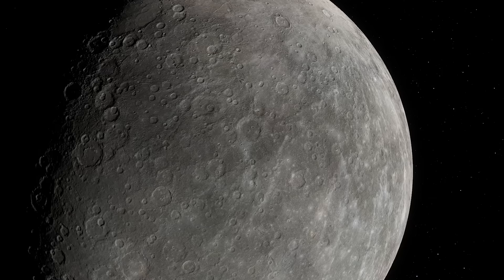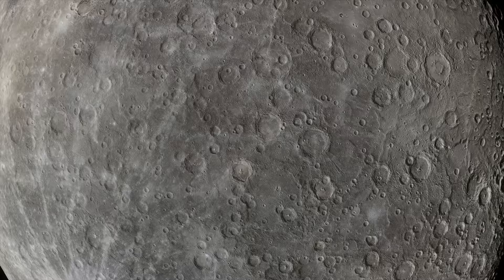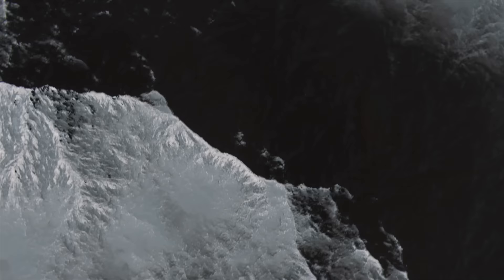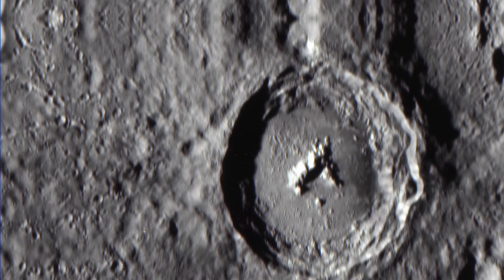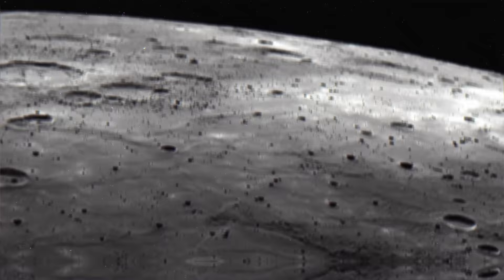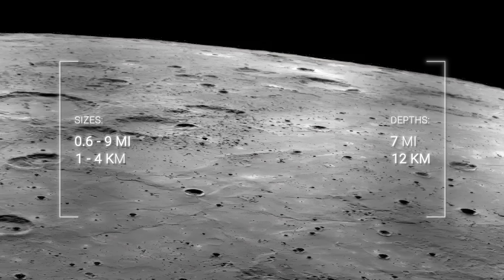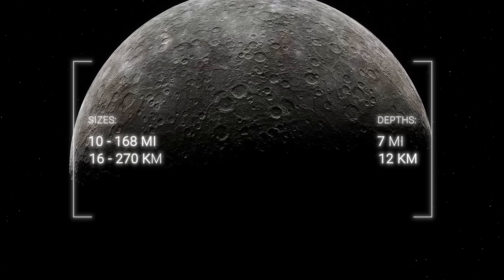Mercury's surface has an interesting topography. Although almost entirely covered in craters, it also has almost completely smooth areas as well as ridges and troughs. We know for sure about 567 of the planet's named craters. Most are impact craters — damage caused by an impact with a small cosmic body — divided into simple and complex by morphology. Simple craters predominate on Mercury, especially in the south, typically reaching 0.6 to 9 miles in diameter, while complex craters range from 10 to 168 miles long.